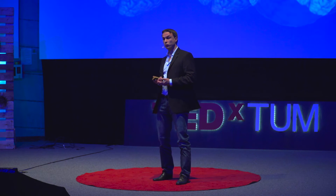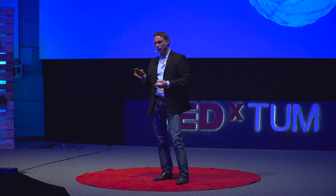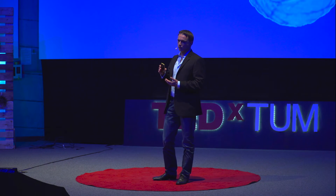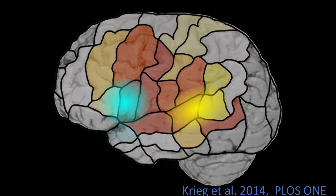And the same is true for language. I showed you earlier the yellow and blue regions. But as you see here in this heat map — where dark blue means a high rate of patients have language function inside this area — it shows you how much more spread language function can be in brain tumor patients.